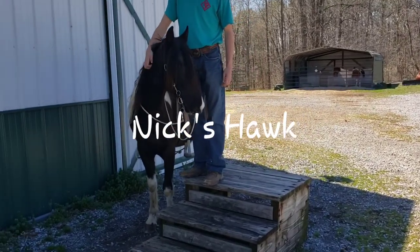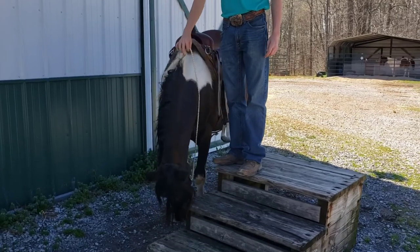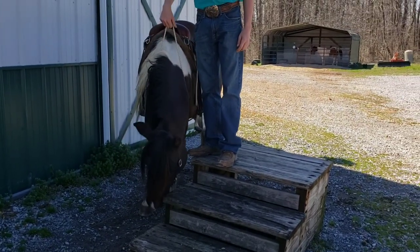This is Nick's Hawk. He is a seven-year-old registered black and white tobiano. He stands 14.2 hands and his price is $6,500.